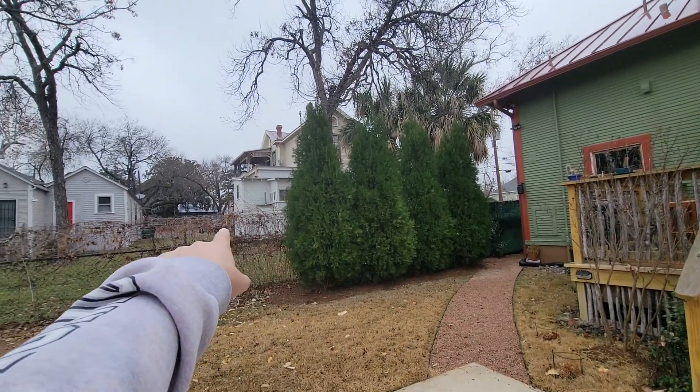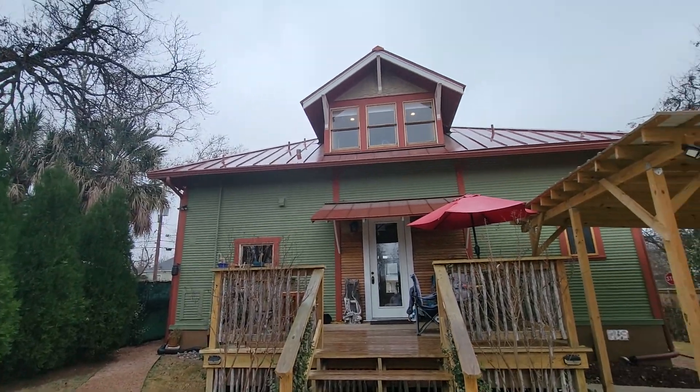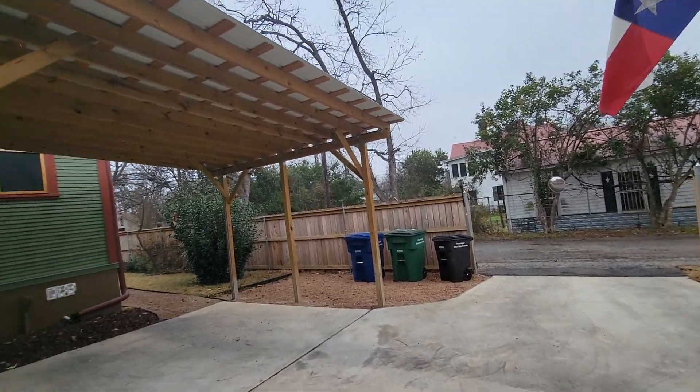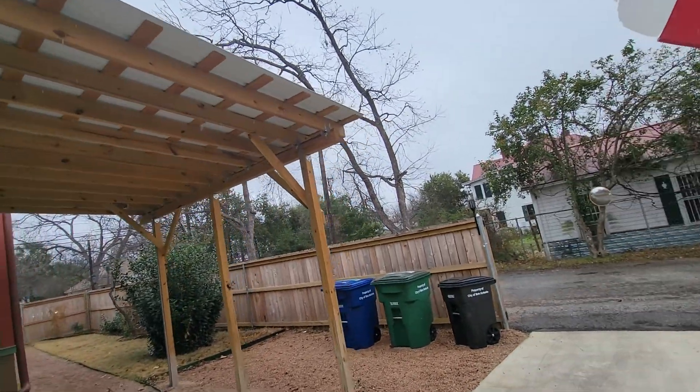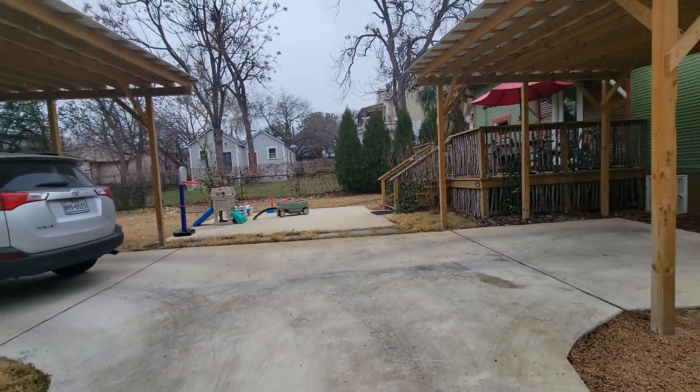Fort Sam Houston is literally like two houses down — the gate, the fence is right here to the post. Nice carport — two carports. Put your car over here, put your car over here, that way you don't get behind each other.